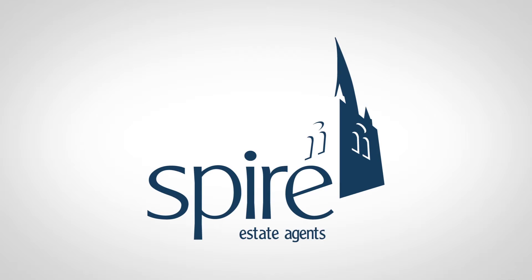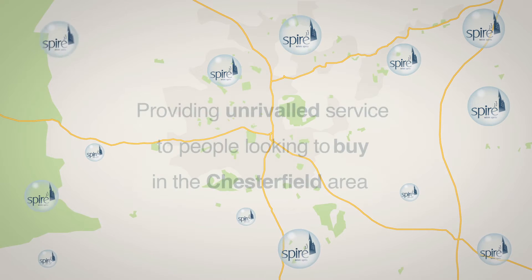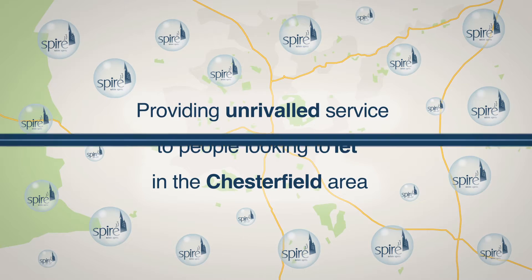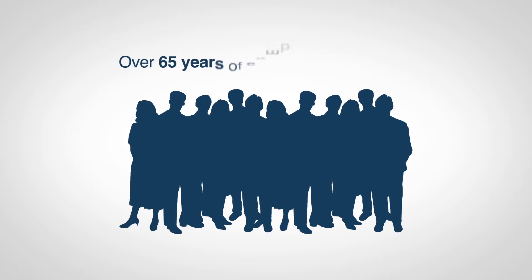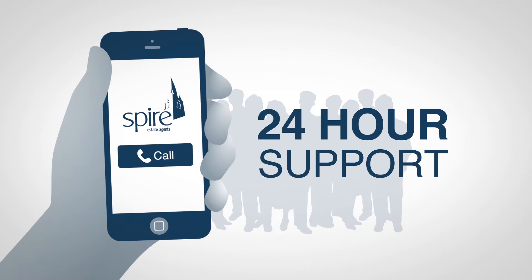Introducing Spire Estates, the friendly and professional property specialists. Since 1997, our fully qualified staff have been providing unrivalled service to people looking to buy, sell, rent or let in the Chesterfield area. Our staff have over 65 years of combined experience and, more importantly, we are there at the end of the phone 24 hours a day, so we never miss an inquiry about your property.